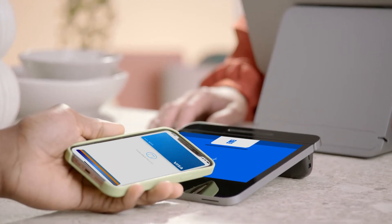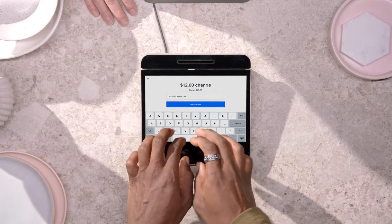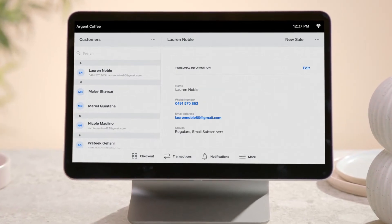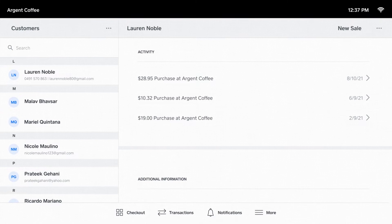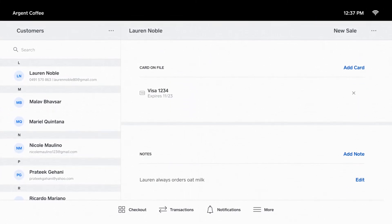Every time you swipe a new card or make a sale on your Square online website, a customer profile is automatically created. You can save their email, phone number and other information. Customer profiles manage your transactions across all your devices and store locations, so you can easily issue refunds, send invoices and more.